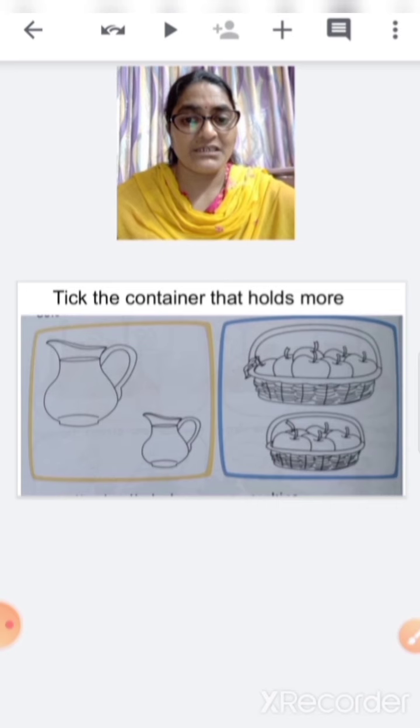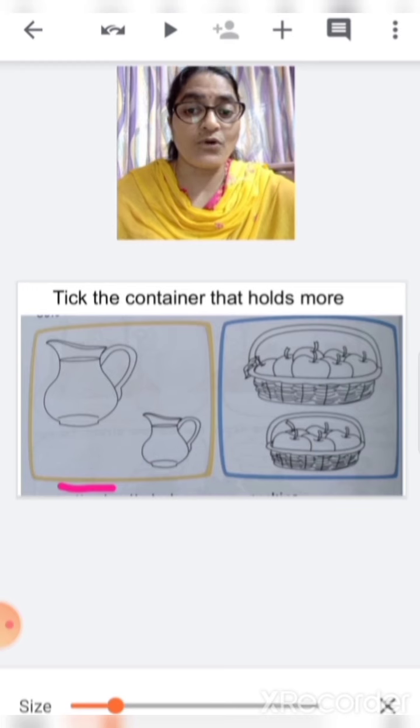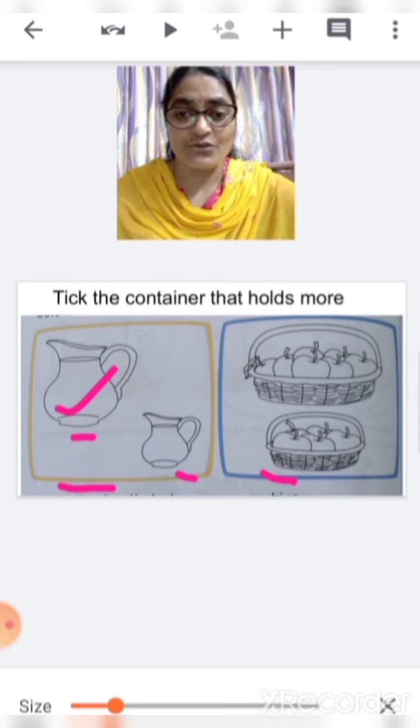We are going to do the workbook page. We have to tick the container that holds more. In this picture you can see two jars. Tell me which jar can hold more water. This one? No. This one? Yes — this jar is big so it can hold more water. So we are going to tick it. Here we can see a basket filled with apples. Tell me which basket can hold more apples. This one? No. This one? Yes — this basket is big so it can hold more apples. So we are going to tick this.